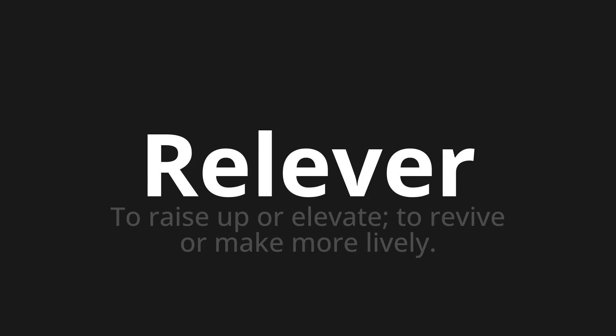Welcome to this pronunciation video. Today we will be focusing on a new word that you might find challenging or intriguing. So let's dive into today's word, which means to raise up or elevate, to revive or make more lively.